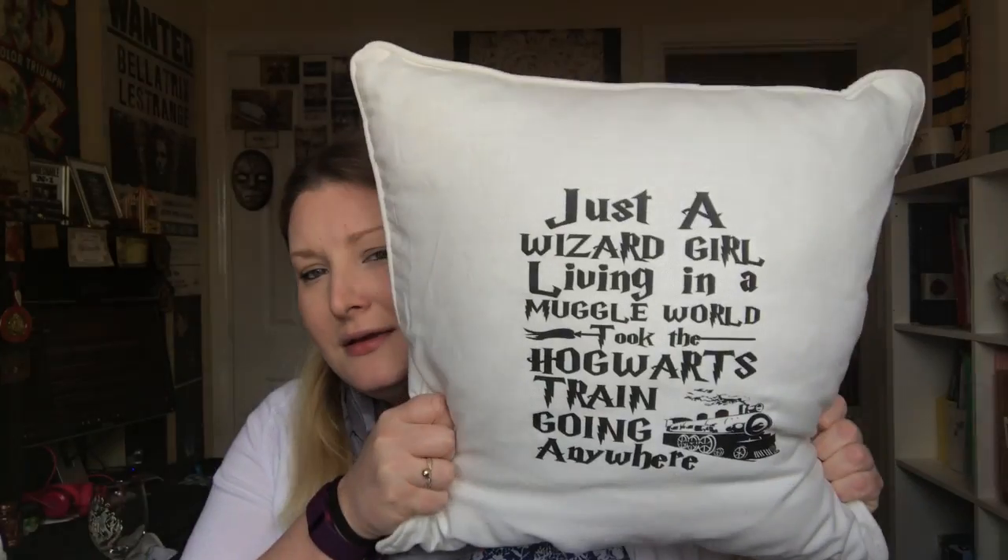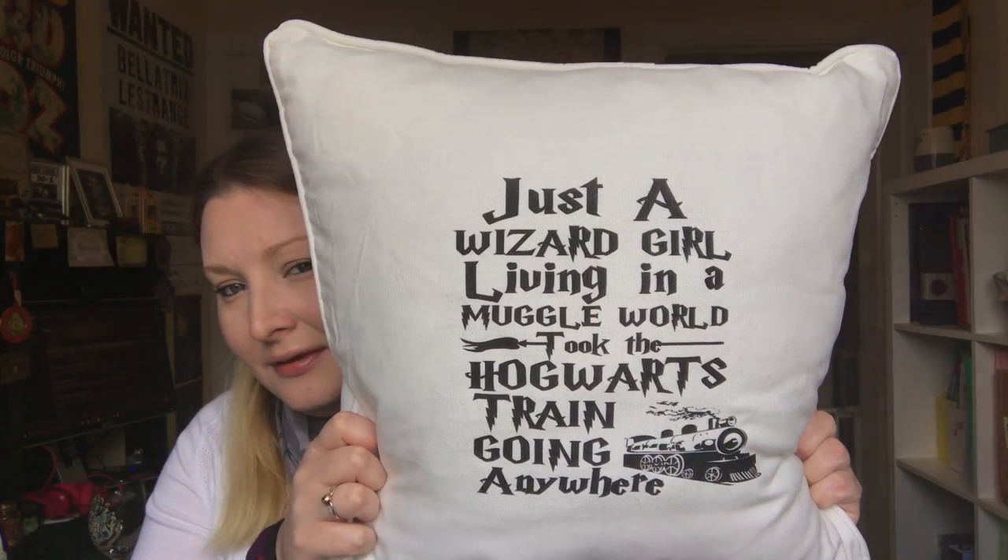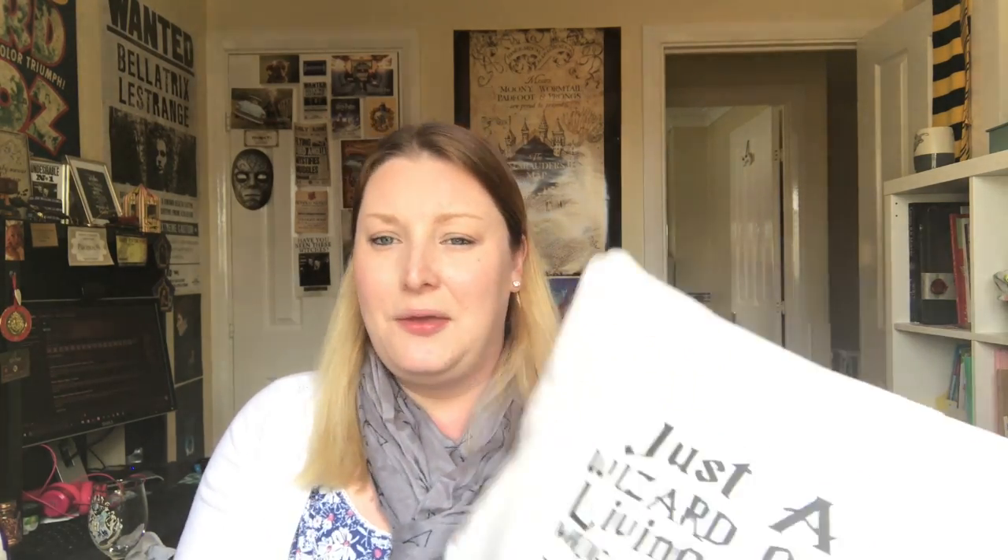I've just got a couple of things that I've got as gifts. The next two items are from my friends Nat and Ted. This pillow — absolutely love it, and whenever I look at it I can't get the song out of my head. They basically put 'just a wizard girl living in a muggle world, took the Hogwarts train going anywhere.' I absolutely love this. I've got this on our bed at the moment. So thanks Nat and Ted!